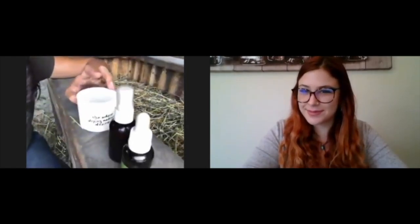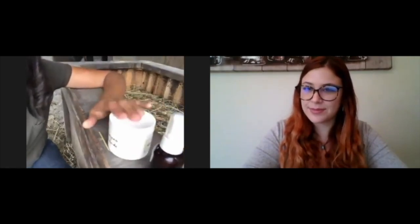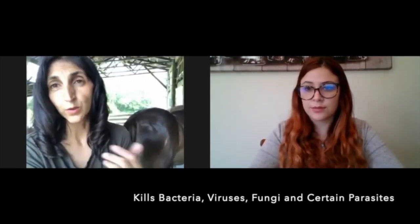I have three remedies here where I've mixed them up — they all contain wild oregano. I use them with the horses, but they're the same remedies I use for myself and the kids. Wild oregano kills bacteria, viruses, fungi, and certain parasites, so it's a broad spectrum.